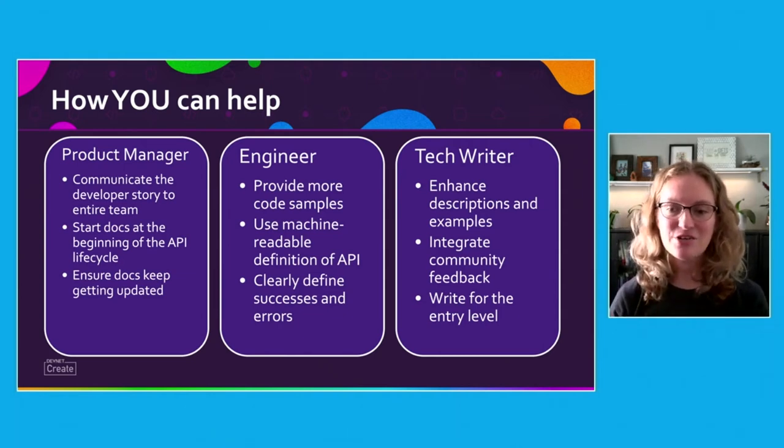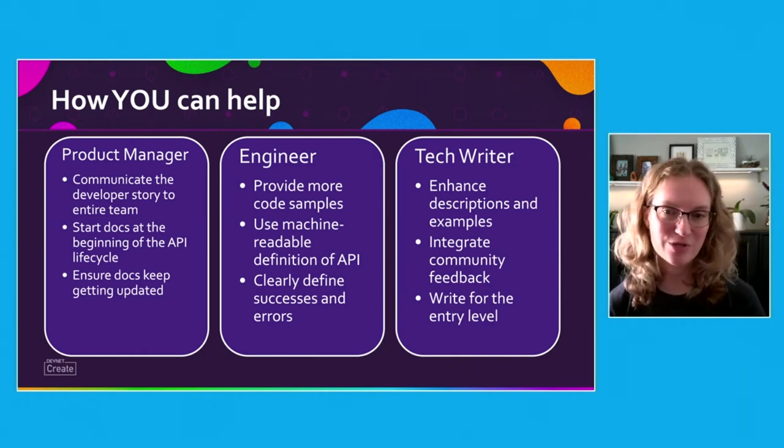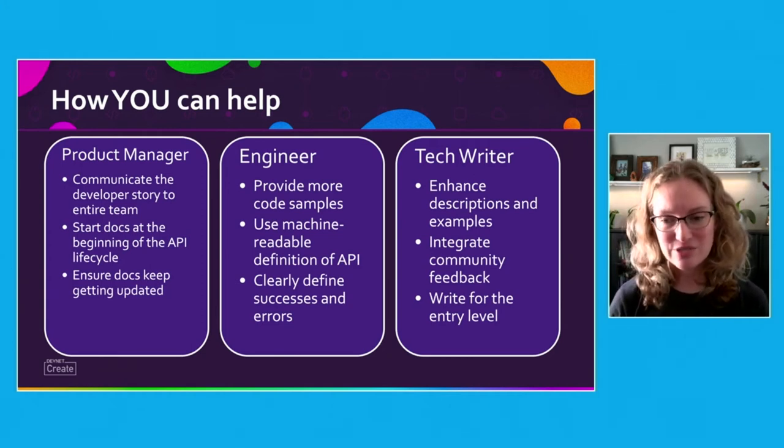If you're an engineer, you can provide code samples for common use cases, generate machine-readable definitions of the API, and clearly define successes and errors to help developers with troubleshooting. If you don't know which language to write the code samples for, ask your customers what they use.